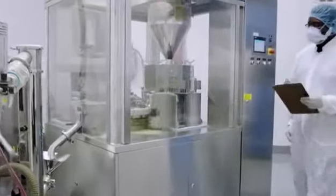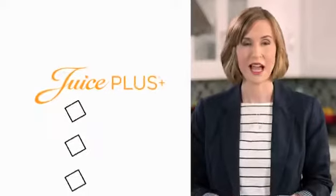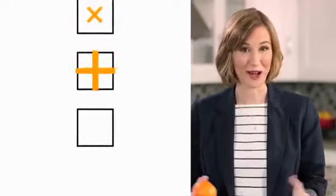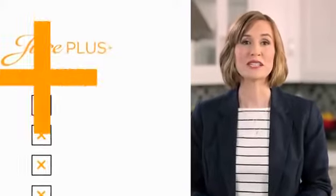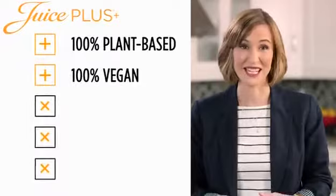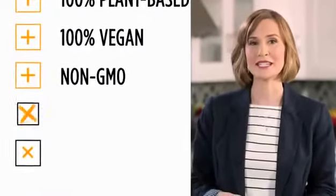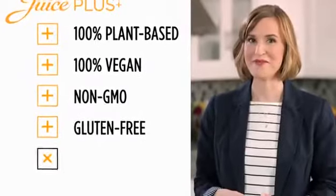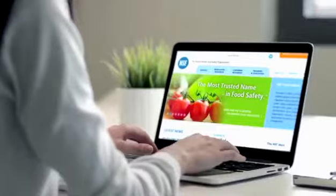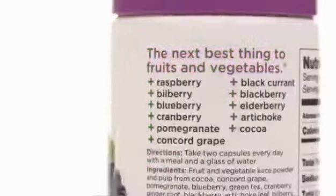We do all of this at state-of-the-art freezing, drying, blending, and manufacturing facilities. Juice Plus checks all the boxes: it's 100% plant-based and 100% vegan — even the capsules themselves. It's made entirely from non-GMO ingredients, it's gluten-free, and it's third-party NSF certified, independently confirming that what's on the label is really in the product.